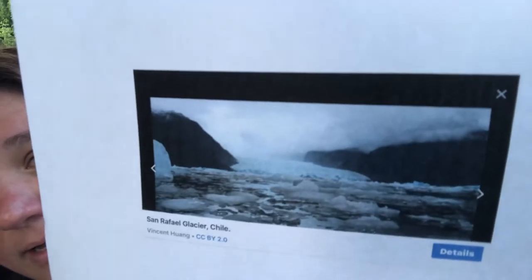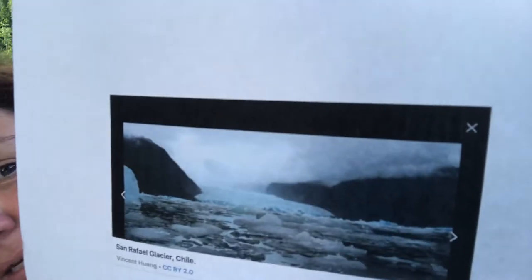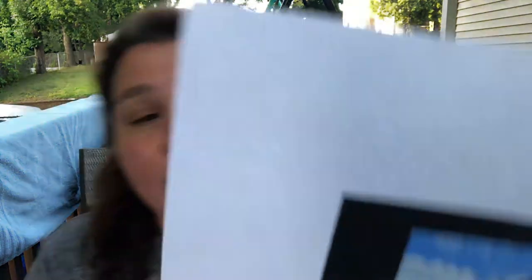Let's talk about the glaciers in South America. This is the San Rafael — it is one of the glaciers in South America, in Chile to be exact. Another glacier is the Pastoruri Glacier and it is in Peru.